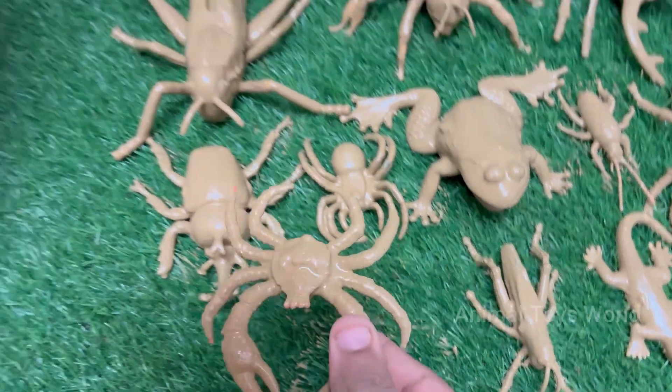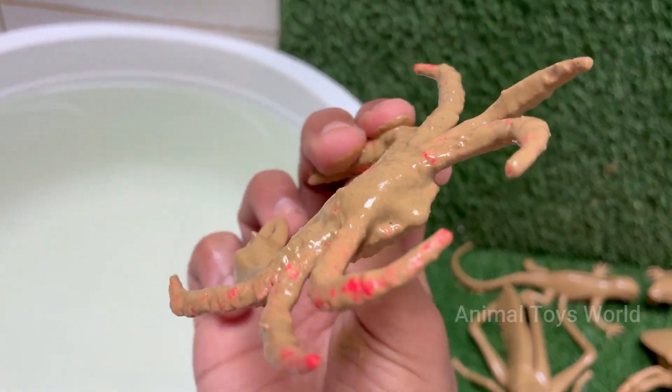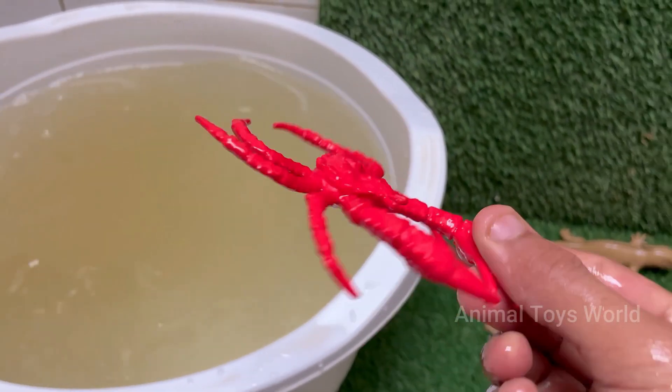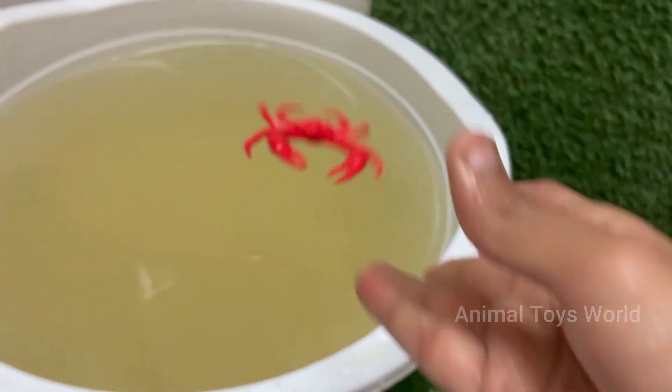Crabs are arthropods, related to lobsters, shrimp, and even insects. They have hard exoskeletons — shells made of chitin. Crabs have five pairs of legs, with the front pair modified into claws, called chelae, used for defense and feeding. Crabs have complex behaviors.